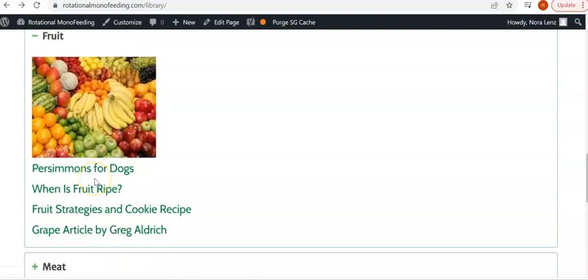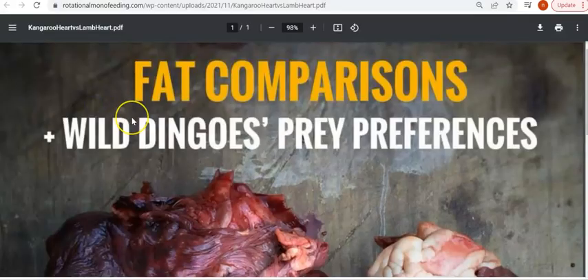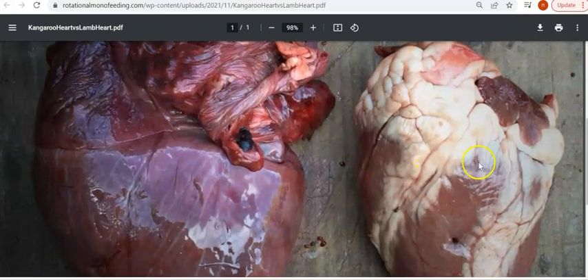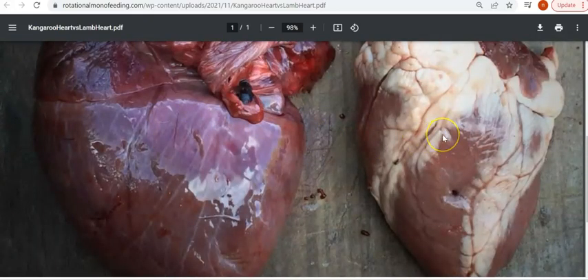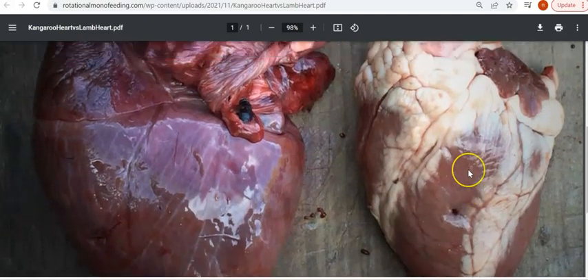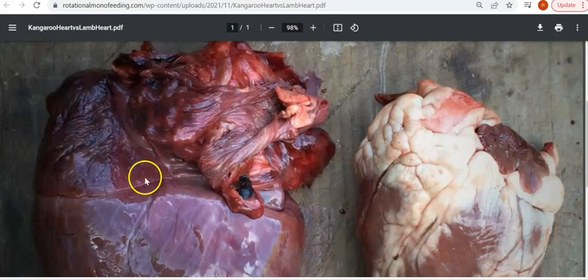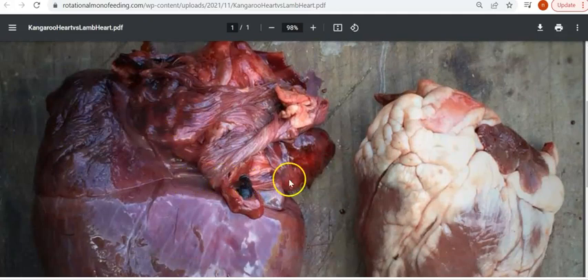There's also a little bit of information on fruit. We've got a picture here of a kangaroo heart versus a lamb heart. This on the left is a kangaroo heart, and this on the right is a farmed lamb. That thing on the left is what our dogs should be eating, and this thing on the right is what we are forced to feed them, so we've got to find ways of making that okay. RMF does that — nothing is perfect, it doesn't replace the kangaroo heart, but we get as close to it as we possibly can in civilization.